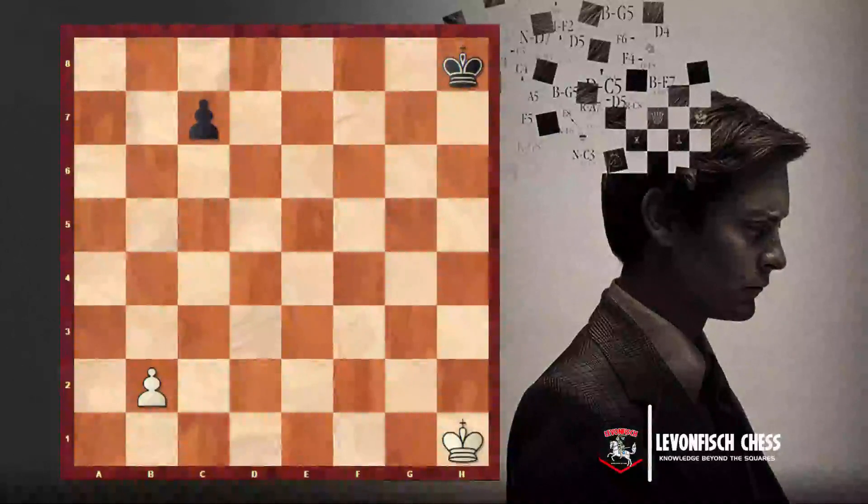Welcome. In this video lesson we are going to see another special chess move — the chess move called En Passant.